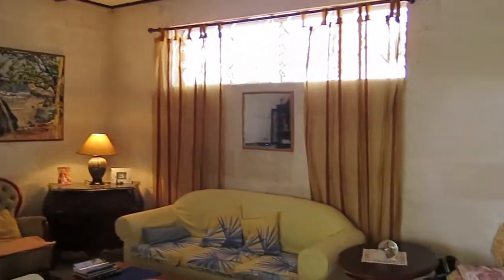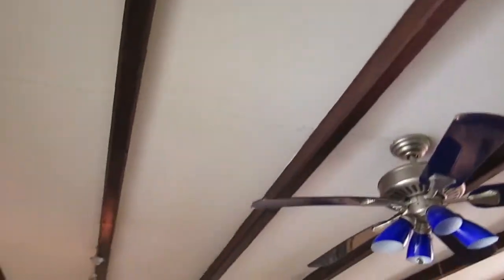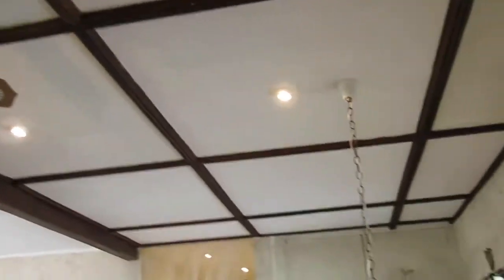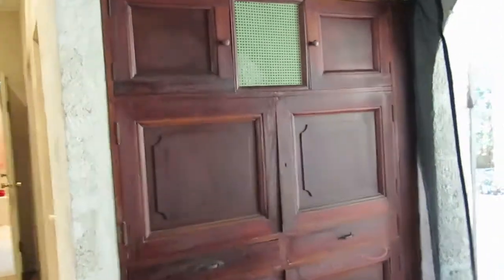This actually could be a bedroom as well. There's a projector. These built-in wardrobes — they're gorgeous. Absolutely stunning.